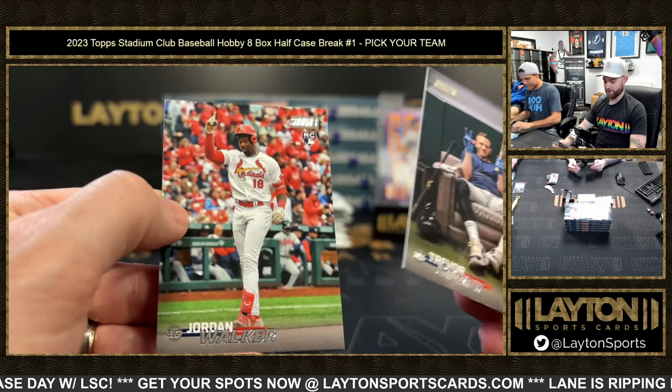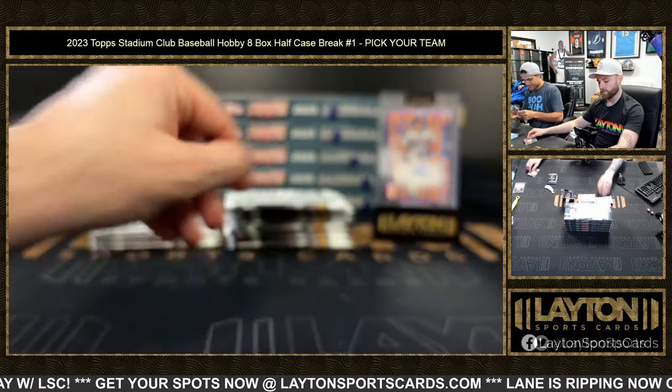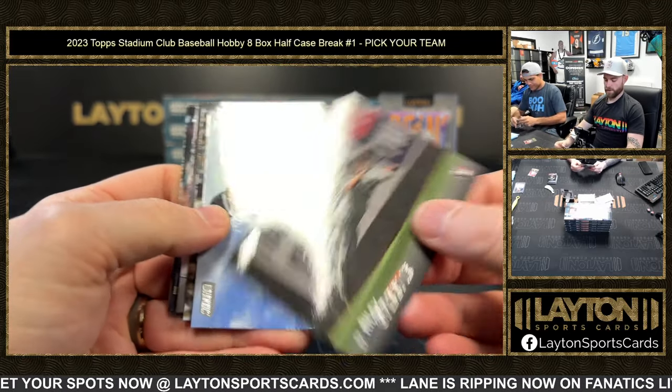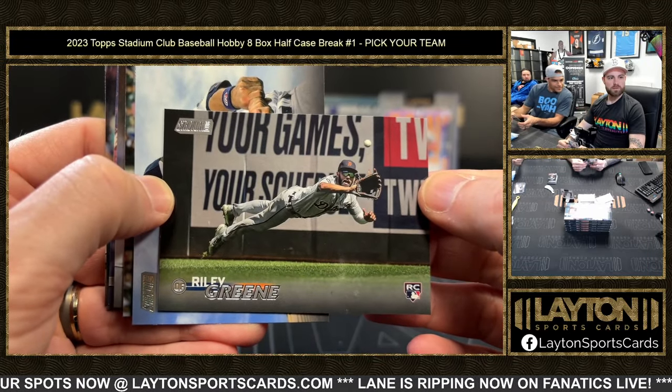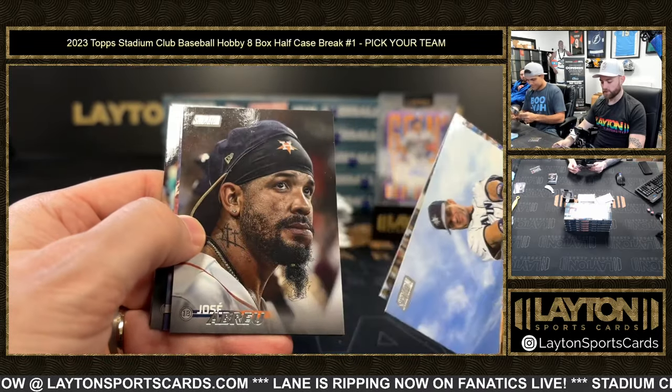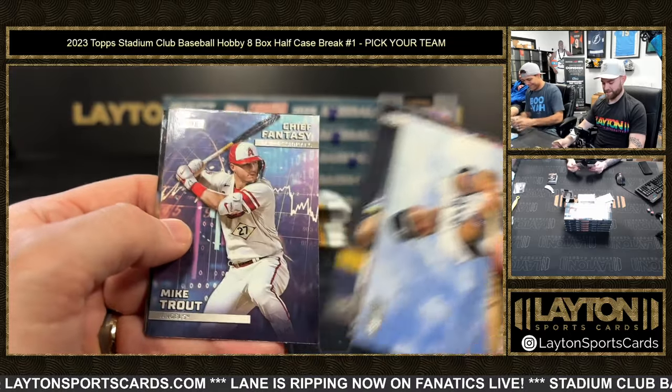Just chilling — oh nice! The Walker is cool too, crossing home. J-Wall! The Riley Green is sweet — that's pretty sweet. That dude's gonna make a lot of diving catches. That's also probably why he was hurt a lot last year — diving everywhere.